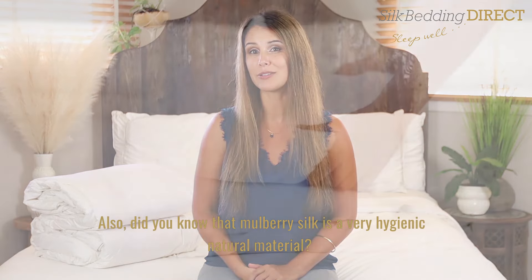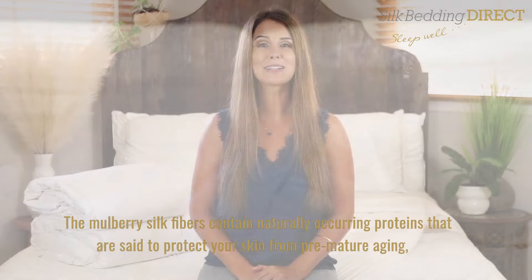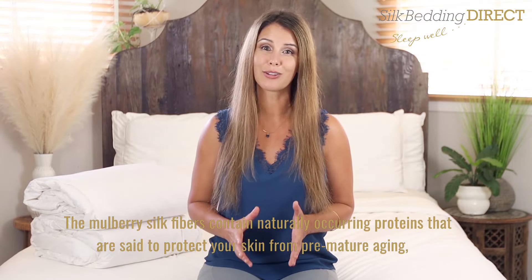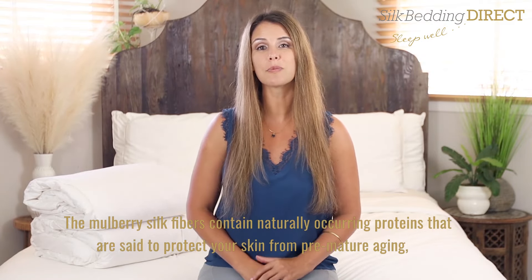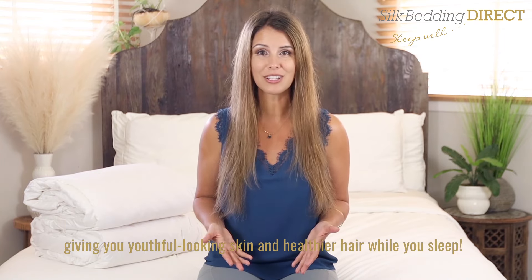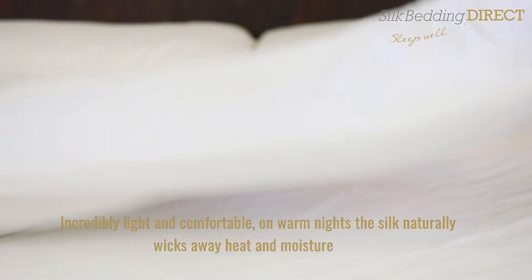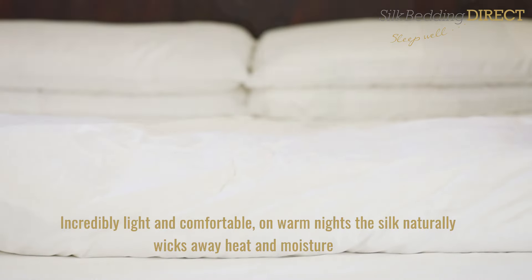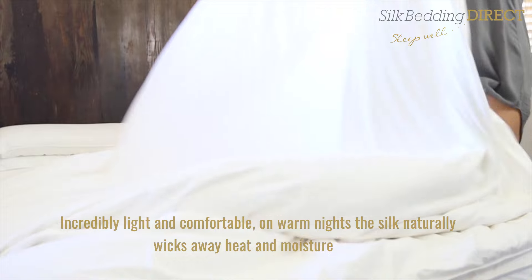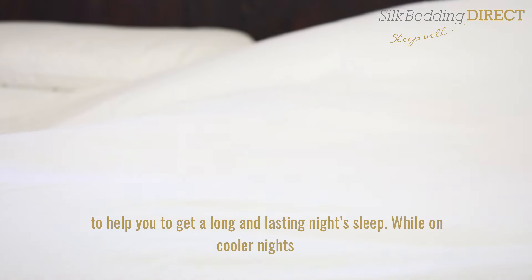Did you know that mulberry silk is a very hygienic natural material? The mulberry silk fibers contain naturally occurring proteins that are said to protect your skin from premature aging, giving you youthful looking skin and healthier hair while you sleep.